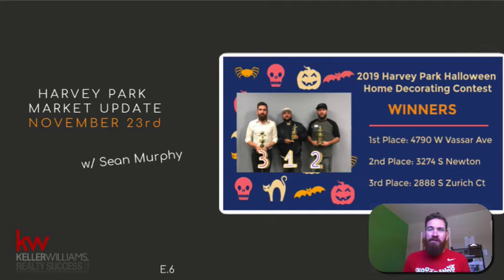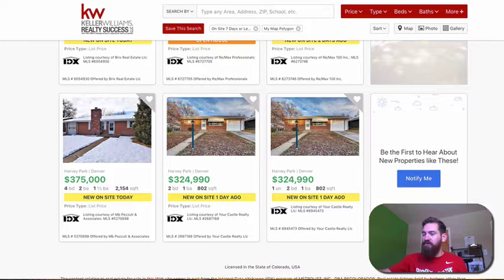Hey, Harvey Park, this is your weekly market update — your market mosey with Sean Michael Murphy. This week we got something to talk about because we have five new homes on the market, 17 total on the market this week in Harvey Park, and four sold homes this past week. So let's get right into it.